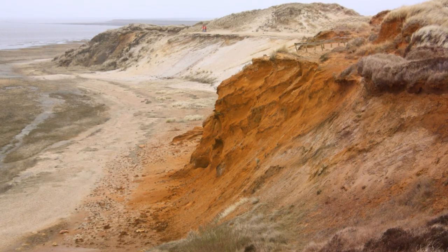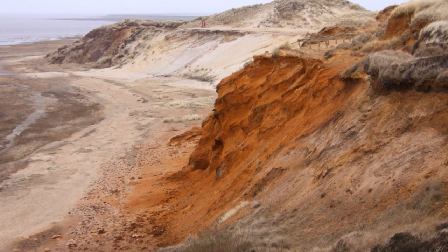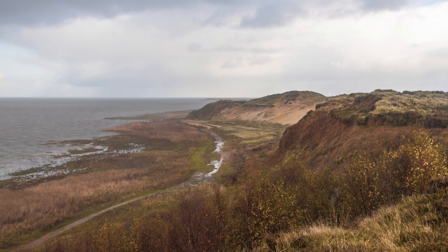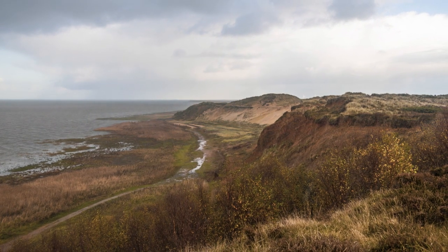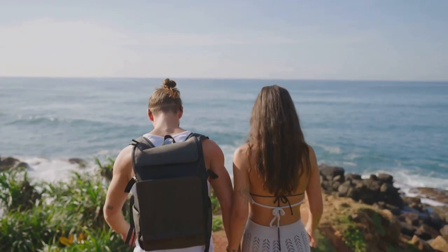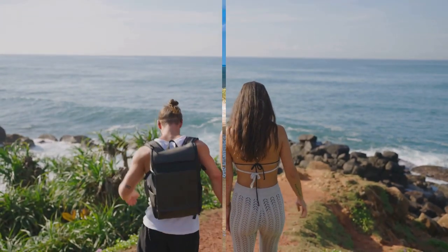Number 3: Morsum Cliff is a geological marvel, recognized for its multicolored earth layers that date back to the last ice age. This site not only offers a stunning natural tableau, but also serves as an important research site for geologists, providing insights into the Earth's climatic changes over millennia. The surrounding area is a paradise, with trails leading through diverse landscapes, from lush meadows to stark clifftops, each offering a unique view of the island's rugged beauty.